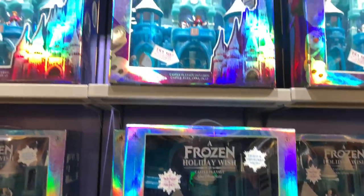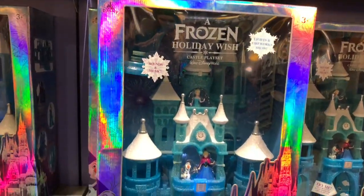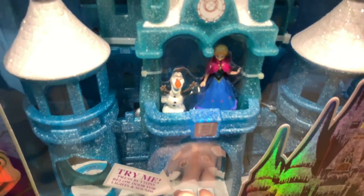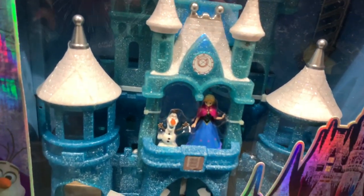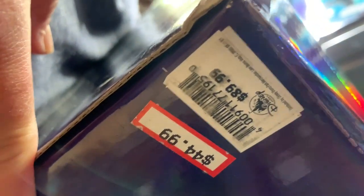Towards the front there's a whole wall of the Frozen Holiday Wish Castle playset — it lights up and makes noise, includes Anna and Olaf. It's really big. The price is $44.99, down from $89.99. On the back you can see what the Christmas Cinderella castle looked like during the holiday party.